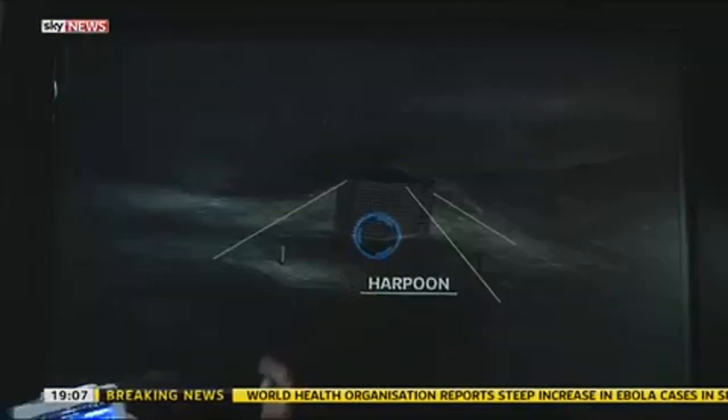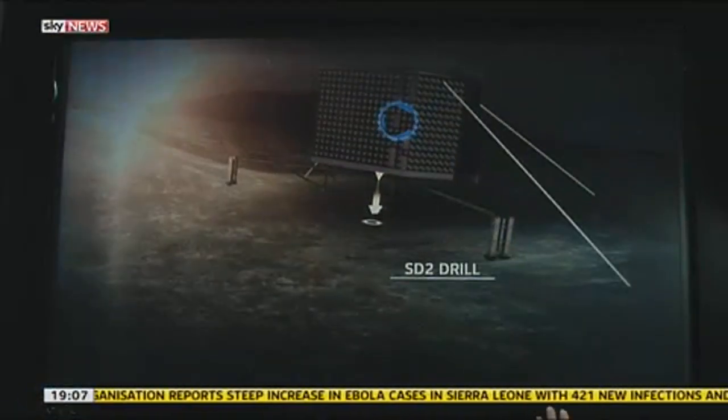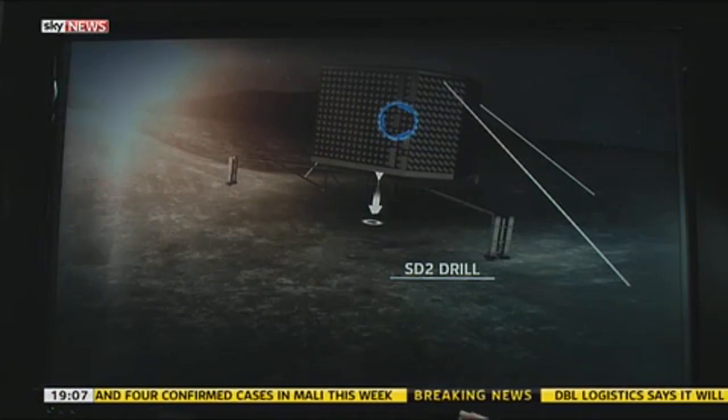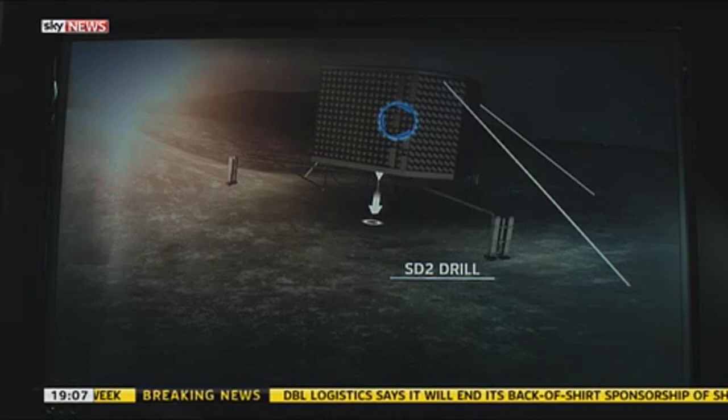Now the real work begins for Philae, because now the drilling starts. There are loads of experiments on board. One of the experiments is to drill inside the comet, because we want to find out more about comets. We've travelled all that way, we've photographed it, we've studied it from quite a close distance, but now we've got something on a comet and we want to get inside and look at things like the temperature. Because comets were around in the early solar system, by finding out the temperature we can learn more about the temperature of the early solar system.